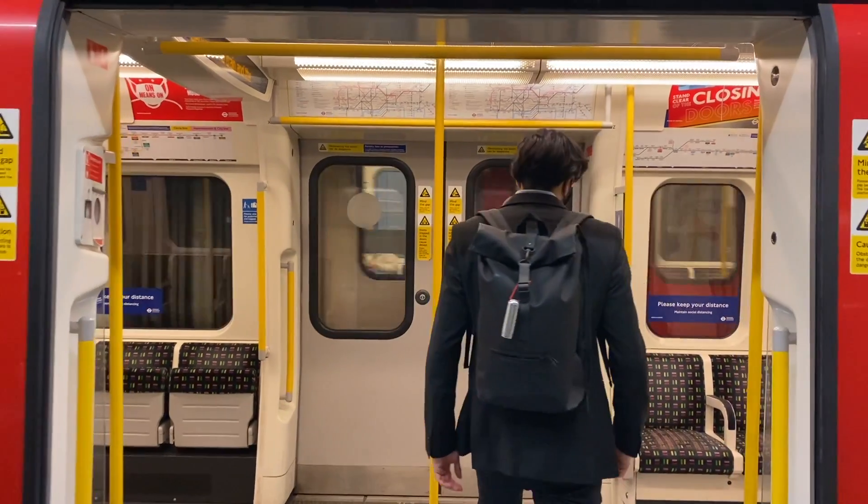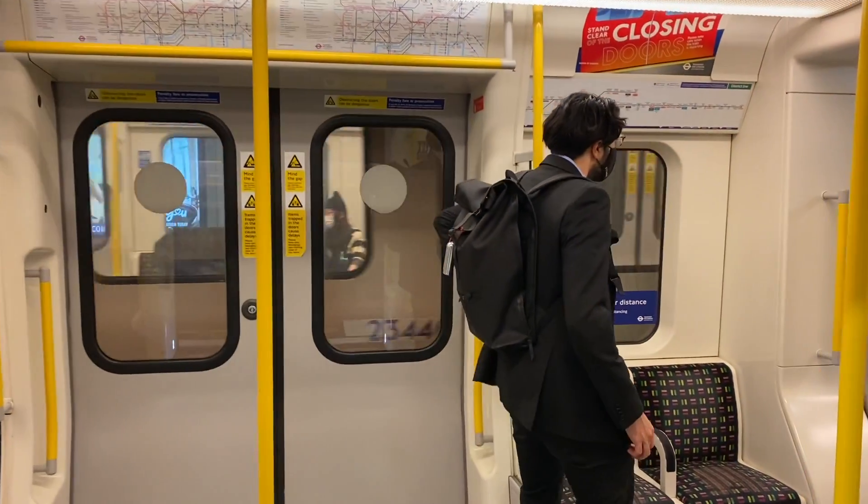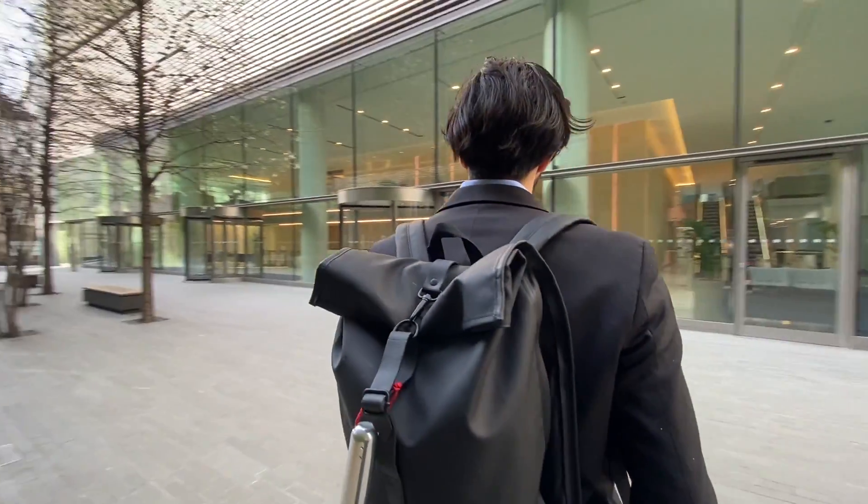If you're new here my name's Aydin. I'm a trainee solicitor at a commercial law firm in London. I make videos about the application process and my experience as a trainee, so if that's the sort of thing you're interested in consider subscribing. Anyway, let's get back to how you can tailor your law firm applications.